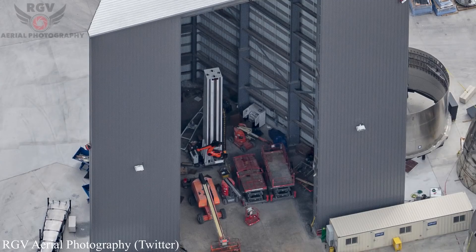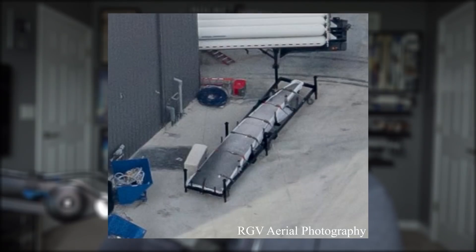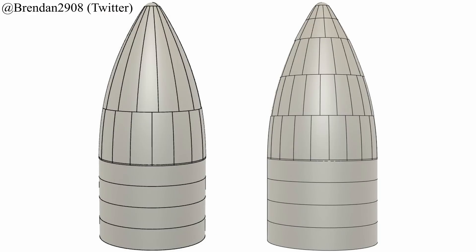Thanks to RGV Aerial Photography, we get to take a look at something special SpaceX is working on behind the scenes. It seems they are working to further perfect their nosecone development, reducing the number of steel plates involved in building one, and therefore making nosecones more structurally sound and more aesthetically pleasing — which is always the highest priority when making cool rockets.